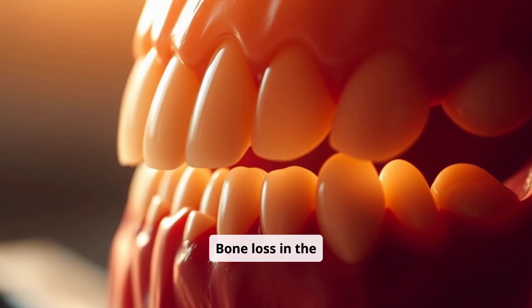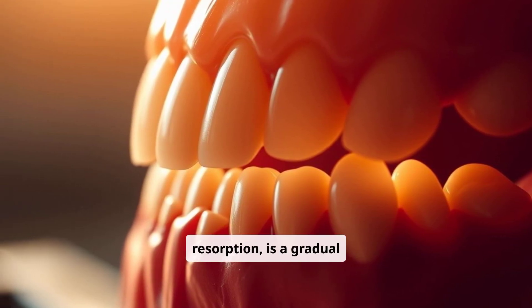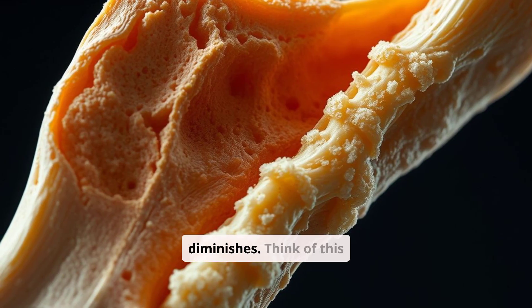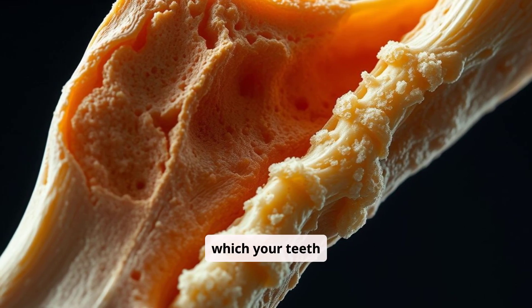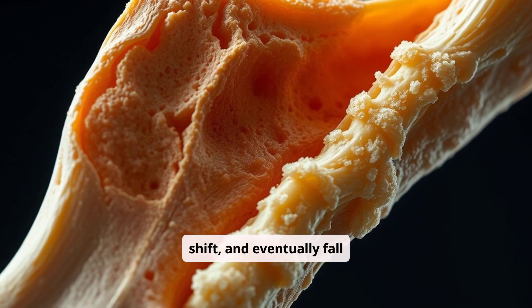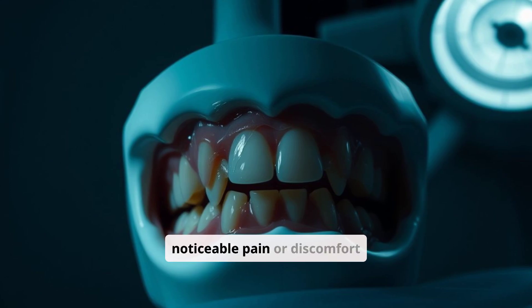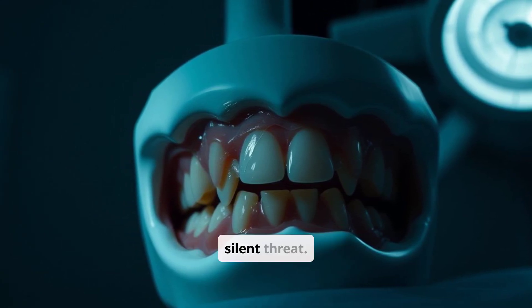Bone loss in the jaw, also known as alveolar bone resorption, is a gradual process where the bone supporting your teeth diminishes. Think of this bone as the bedrock upon which your teeth stand. Without a strong foundation, teeth can become loose, shift, and eventually fall out. This process can occur without any noticeable pain or discomfort in its early stages, making it a truly silent threat.